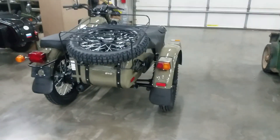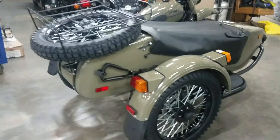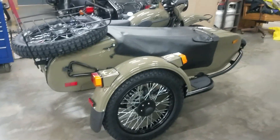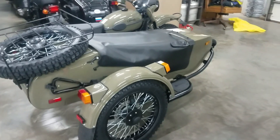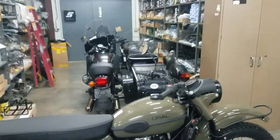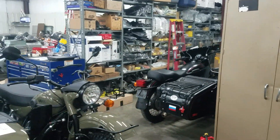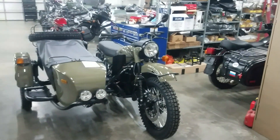We are still here — two of us. I'm here all the time and somebody else comes in from time to time. We are still shipping parts. I've got a bunch of inventory on our shelf, and the folks at Ural are still shipping parts as well, so keep that in mind if you're in need.